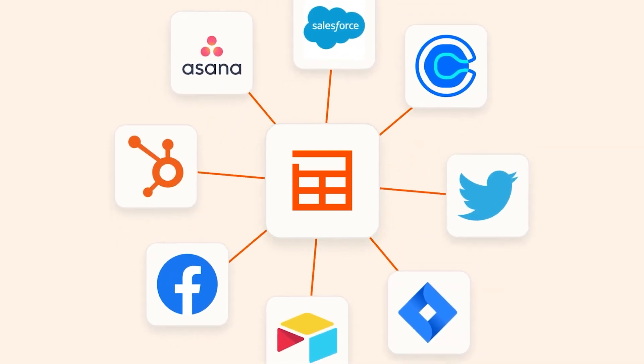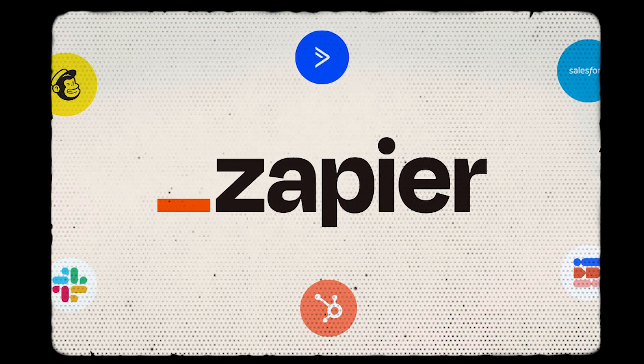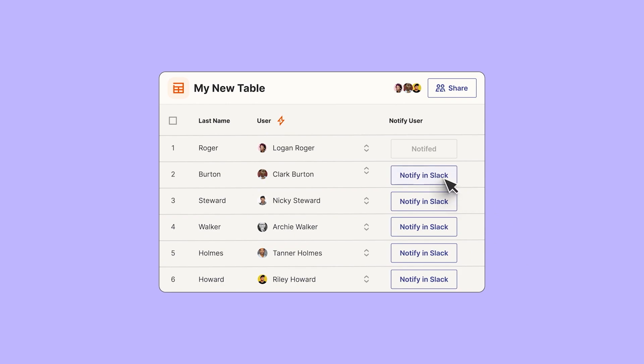Number two: Zapier. Zapier is an automation tool that connects over 5,000 apps and automates tasks between them. Think of it as the middleman that gets all of your software talking to each other. For example, let's say a customer fills out a form on your website — Zapier can instantly add their details to your CRM, send them a personalized welcome email, and notify your sales team to follow up.